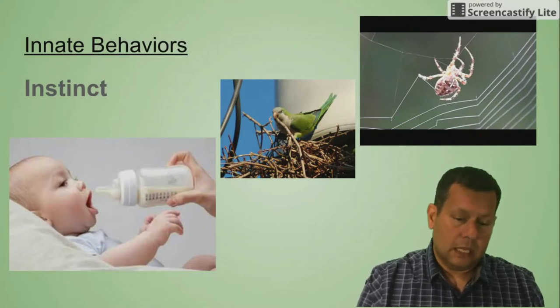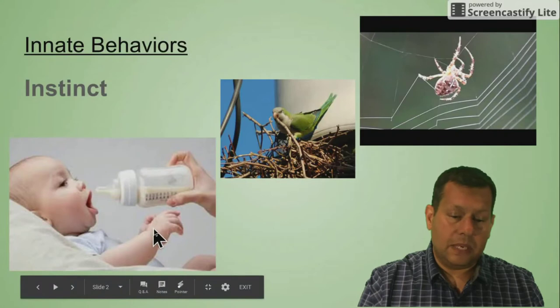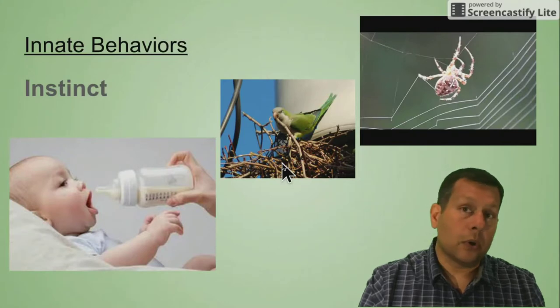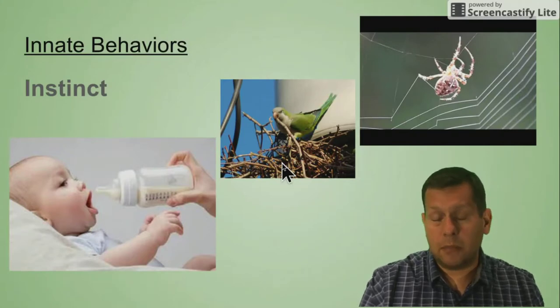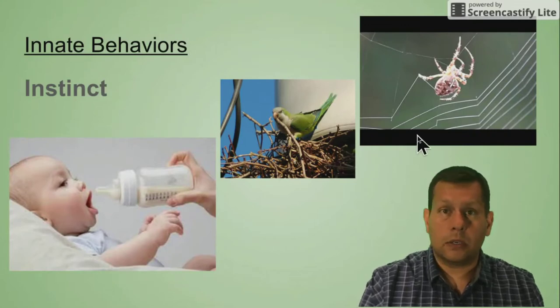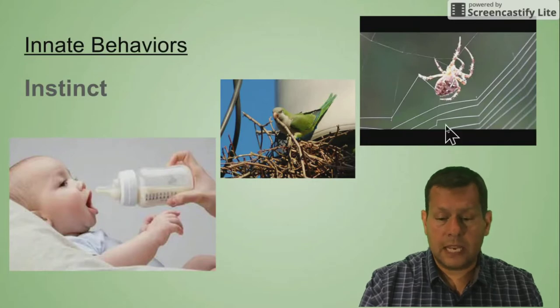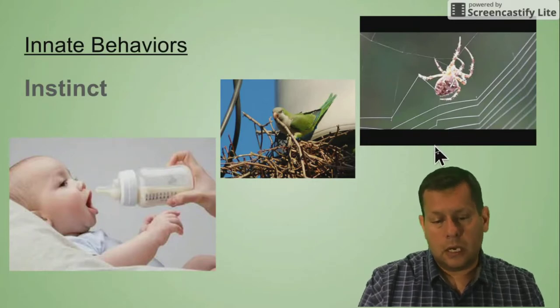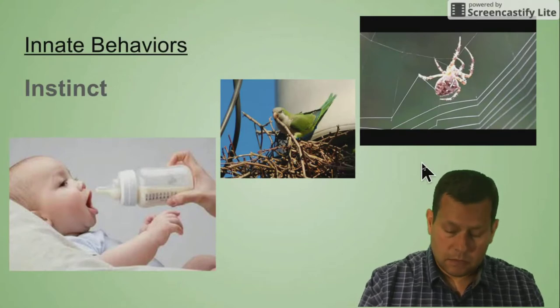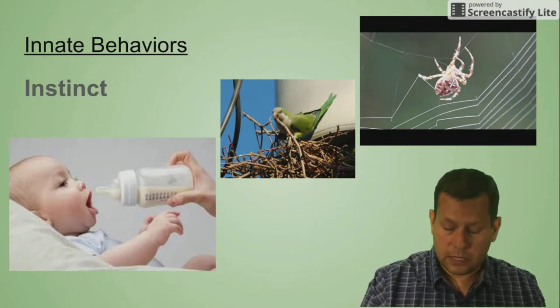An example would be, like you see here, a baby nursing — knowing how to use those muscles to obtain food — or a bird knowing how to build a nest, never having seen that done by a parent, or even the intricate design of a spider web, where some spiders have to do this every single day, never having been taught. They just kind of know how to do it. It's genetically pre-programmed into their DNA.